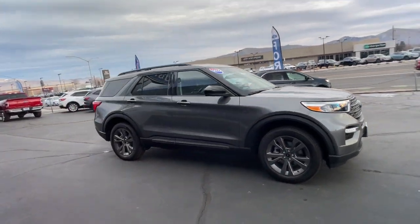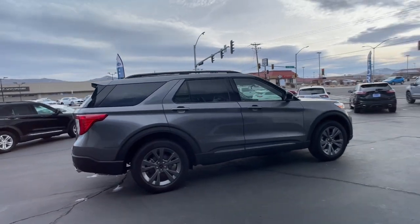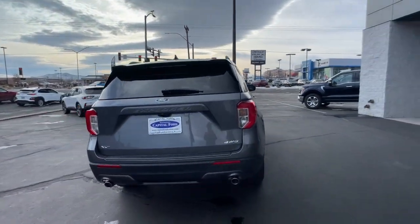This could be the car for you. The 2022 Ford Explorer. Take on every project with confidence in this spacious, versatile Explorer.